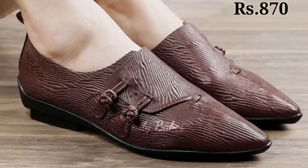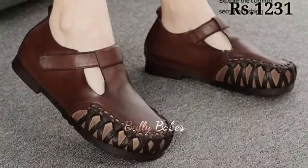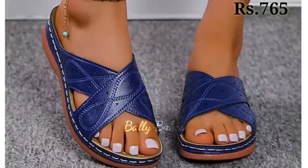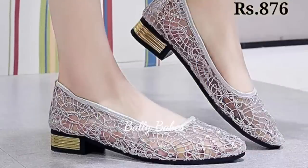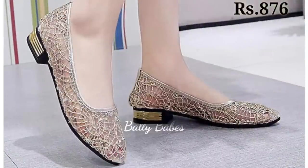Hello everyone, welcome back to our channel Belly Babes, where you get the brand new footwear collection. If you are visiting our channel for the first time, make sure you subscribe and press the bell icon to get the latest notifications. Today we are taking a look at two must-have sandal styles for this season: the genuine leather sandal and the block heel sandal.